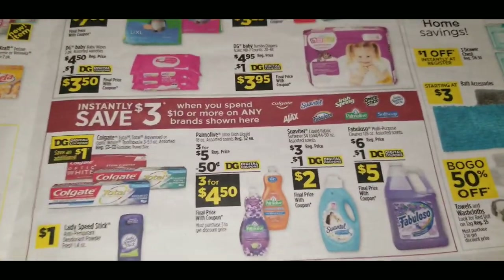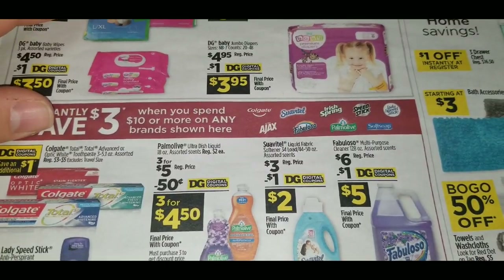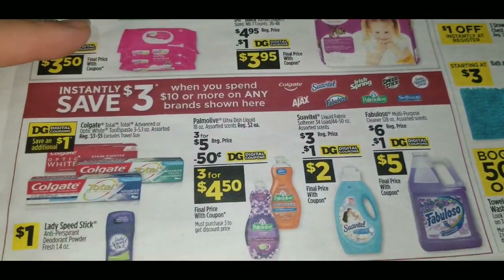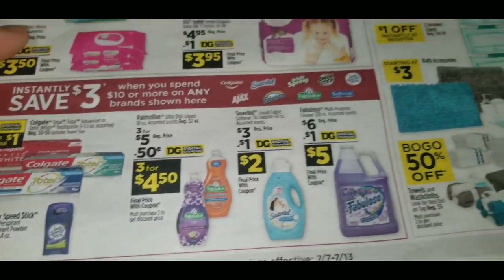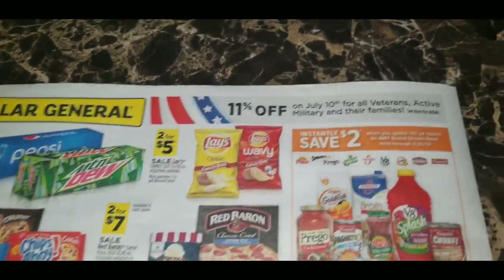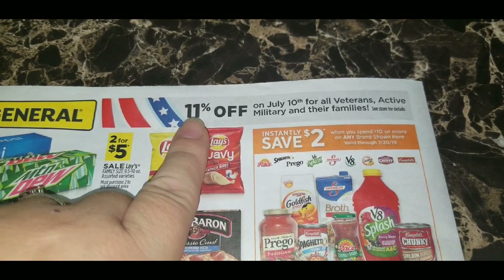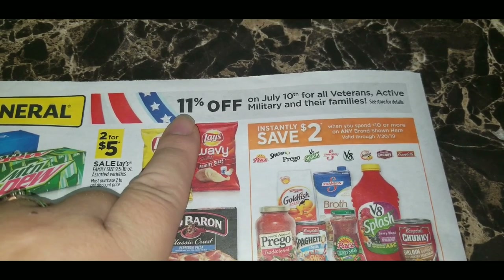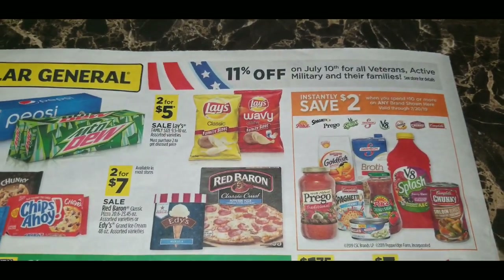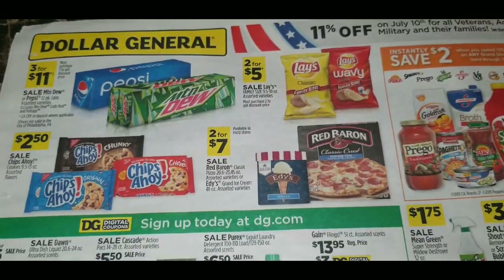Save $3 instantly when you spend $10 or more on any of the featured brands: Colgate, Ajax, Suave, Dial, Fabuloso, Irish Spring, Palmolive, Speed Stick, Soft Soap, and Lady Speed Stick, with digital coupon advertisements for those items. Towels and washcloths are buy one get one 50% off. On the back of this ad, Dollar General is advertising their 11% off military discount on July 10th — that's every third Wednesday of every month. All veterans, active military, and family members qualify; no proof required, just ask when checking out.